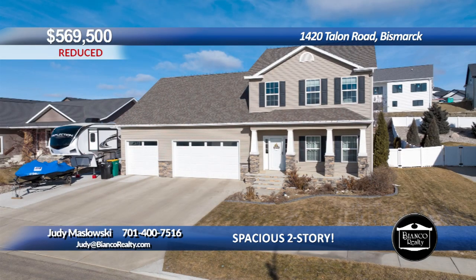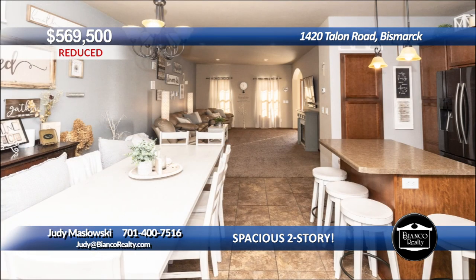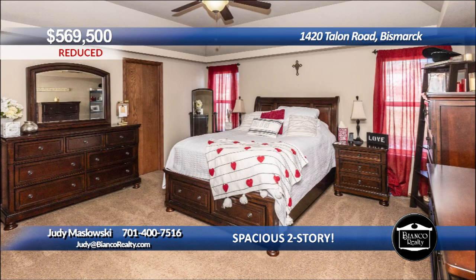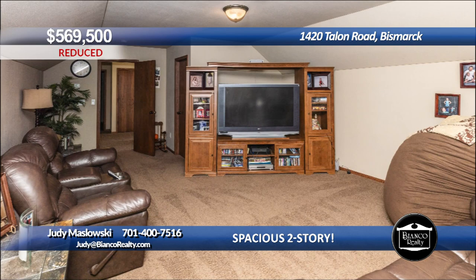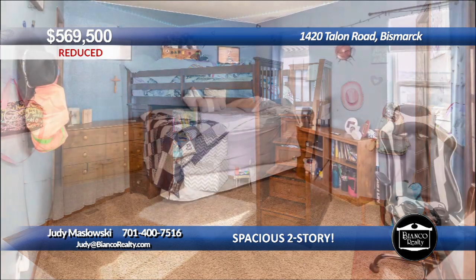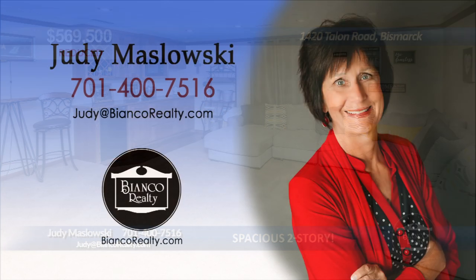This two-story home has great curb appeal with a charming front porch. The home offers five bedrooms including a main floor primary en-suite. The main floor has a spacious living room open to the dining room. The kitchen offers rich stained cabinets and a center island. The main floor primary has a walk-in closet, bath with dual sinks, jetted soaking tub and separate tile shower. The upper level features a loft bonus room plus three bedrooms. The lower level has a family room, another bedroom and a bath. The backyard has a maintenance-free fence.